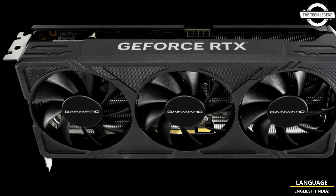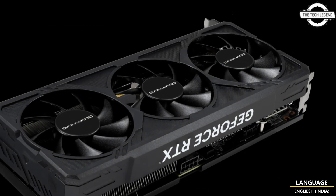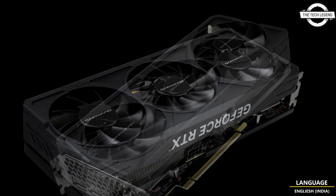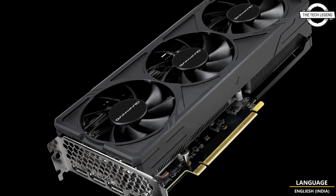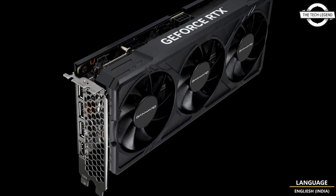The backplate comes with precise cutouts for optimal air venting, and the RTX card's geometric pattern design makes the backplate an art piece, reflecting the high-class lifestyle of its user. DLSS is revolutionarily powered through AI-powered graphics that massively boost performance.